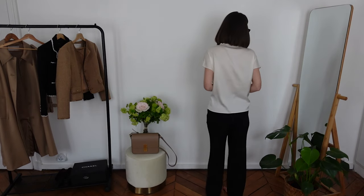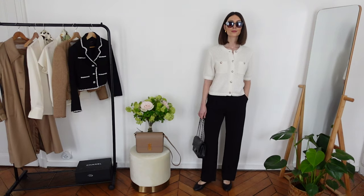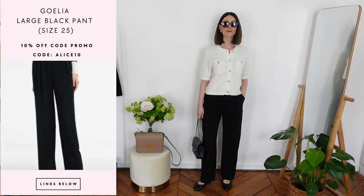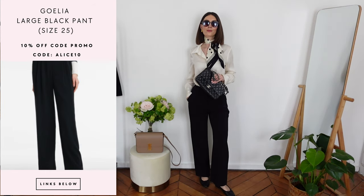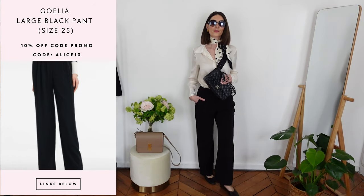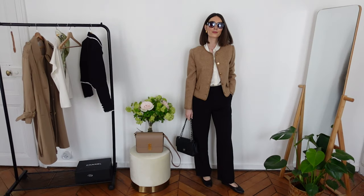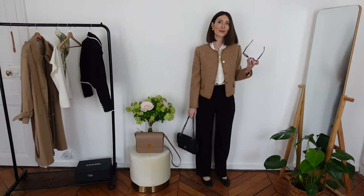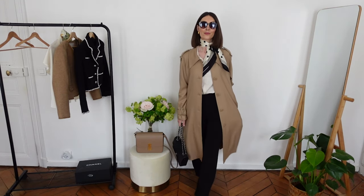Another option, slightly different from the white pant, is a pleated large black pant. Black and white are such basic trousers you can mix and match with so many different tops. The only difference from the white one is it's a little bit larger — a high waist large pleated pant with two pleated sides in front. I also love the length of this one — it's a little bit longer than the white one, which elongates your legs.